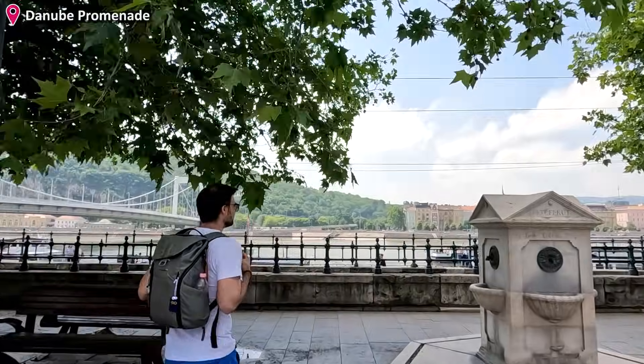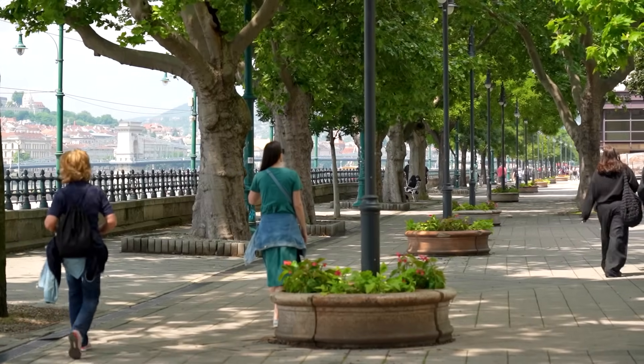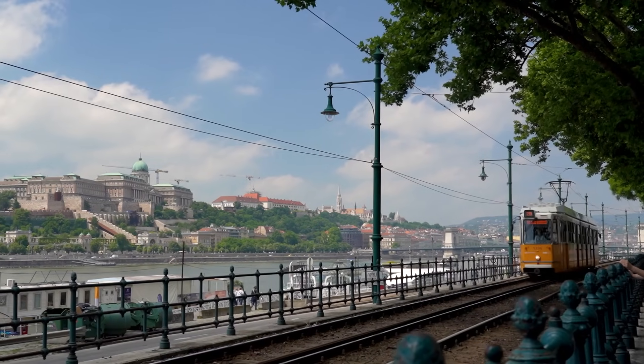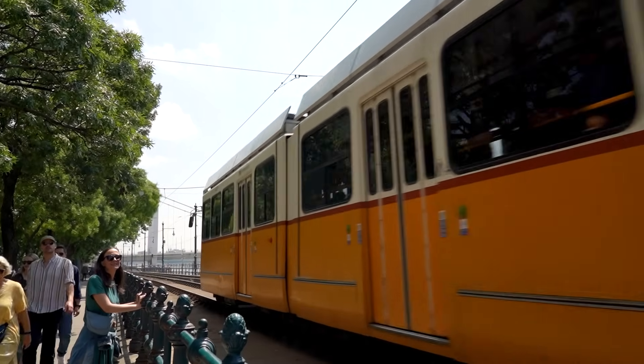We have arrived at the Danube Promenade, a long stretch of pedestrian way along the river where you can enjoy some really pleasant views of the castle palace on the Buda side, and the yellow trams running past next to you, along with some friendly sculptures.